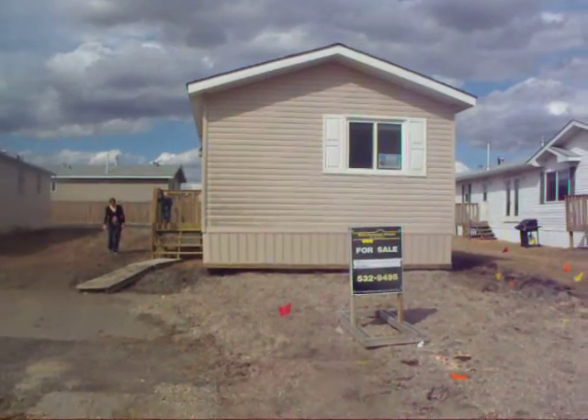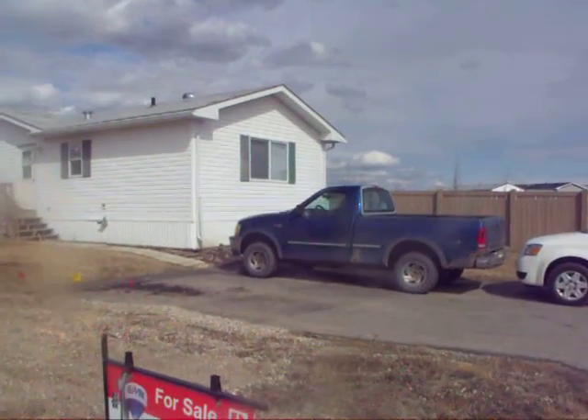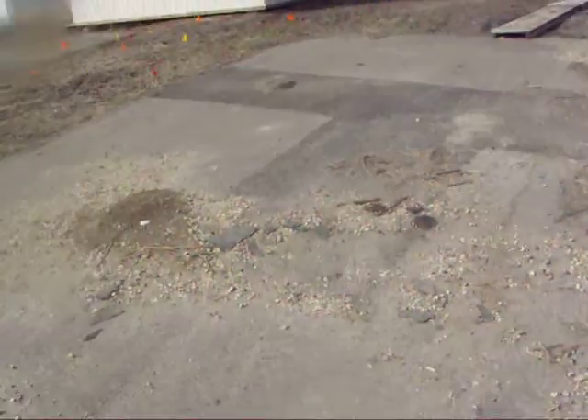So here we are at my house. Hopefully, that's where I am now. This is where I hope to be. This is the driveway.